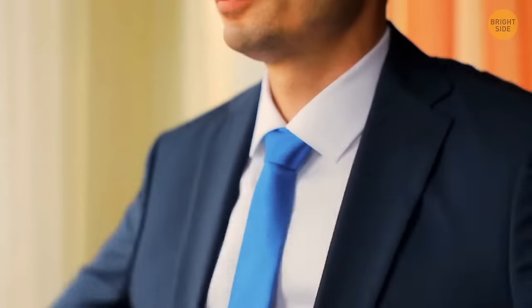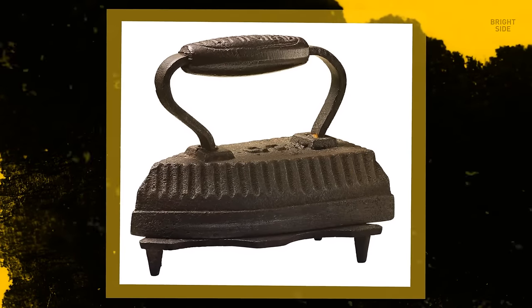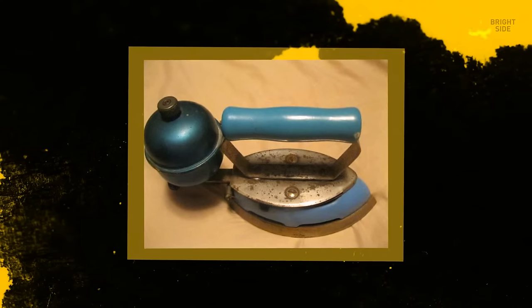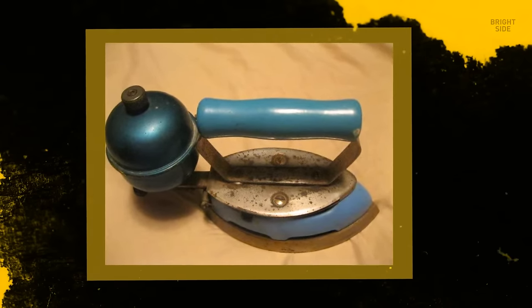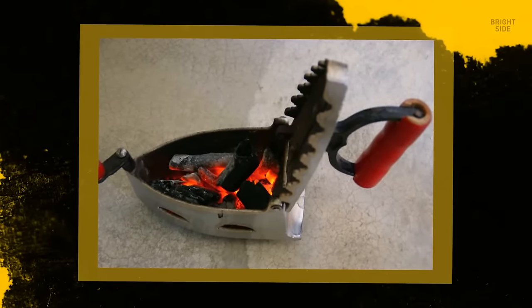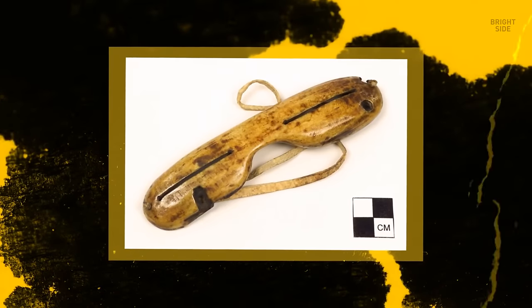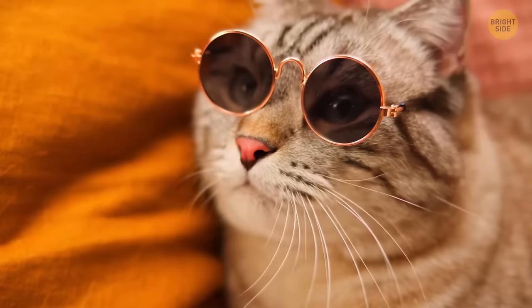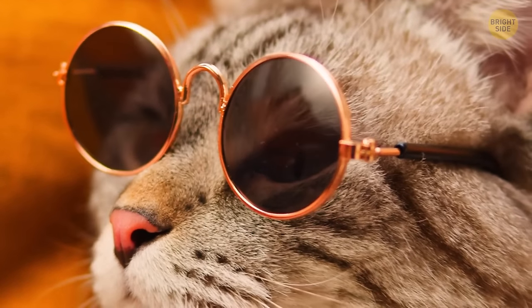Time to get dressed for work! People used to take risks before the first electric iron was invented in 1882. This antique gas-powered iron was made at the beginning of the 20th century; earlier, they just put coal in the iron to heat it up. Is it too sunny outdoors? No problem — put on this stylish accessory. Snow goggles were invented centuries ago to protect eyes from snow blindness, and this simple item eventually evolved into the sunglasses we use today to block UV light.